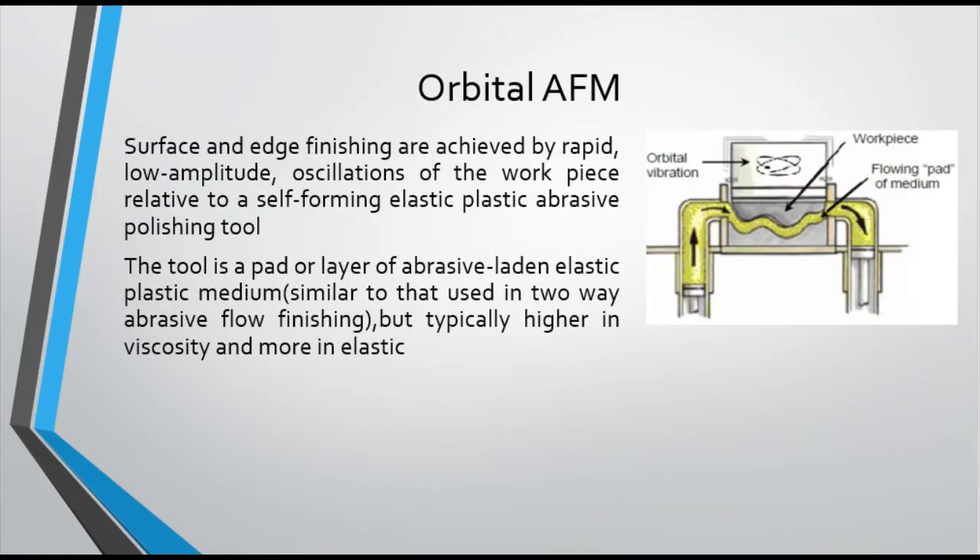There is one another type of AFM process called orbital AFM. In orbital AFM, the finishing of the workpiece is achieved by providing rapid, low-amplitude oscillations in two or three dimensions with a slow-flowing pad of elastic or plastic medium. As compared to two-way AFM, the medium here is more viscous and elastic in nature. The basic principle is to provide translational motion to the medium with respect to the workpiece. A small orbital oscillation, in the range of 0.5 to 5 mm — that is, a circular eccentric planar oscillation — is applied to the workpiece relative to the self-deforming viscoelastic finishing medium, as shown in the figure. The pad is positioned on the surface of the displacer, which itself is a mirror image of the workpiece, plus or minus a gap accommodating the layer of medium and the clearance. Different portions of the workpiece are finished as the circular eccentric oscillation continues.